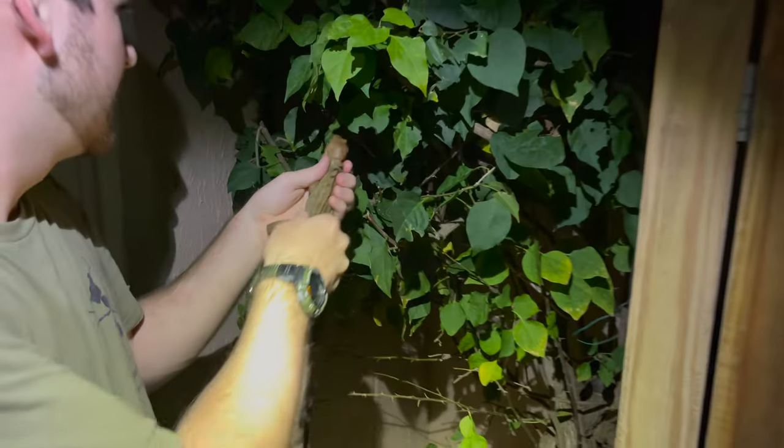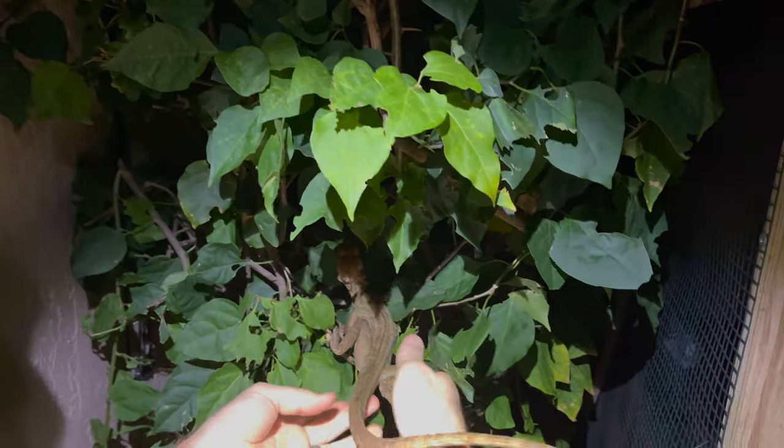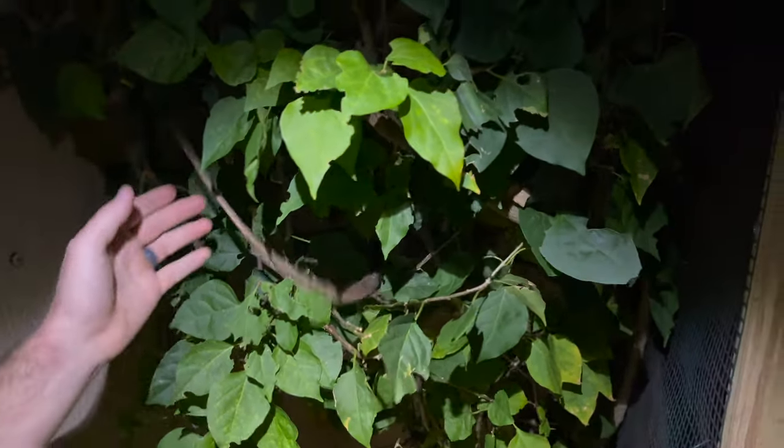We're going to let this beautiful, beautiful basilisk back in the tree where we originally found him and say goodbye. What a lovely creature — a lovely, beautiful male brown basilisk. Easy, buddy. Easy. There he goes, climbing up into his tree.